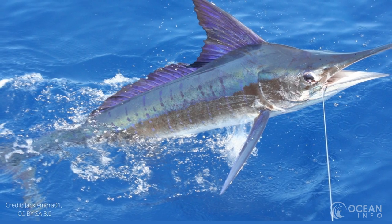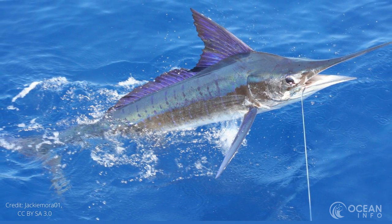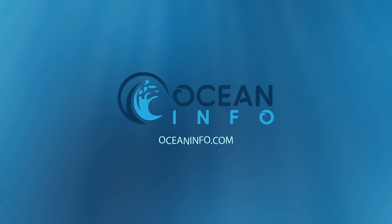Overall, despite some differences in appearance and behaviours, the swordfish and the marlin are very similar marine creatures. Explore more about the ocean at oceaninfo.com.